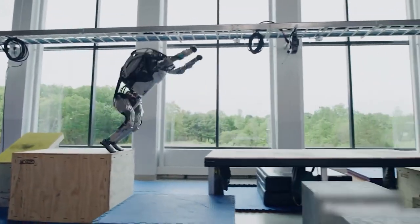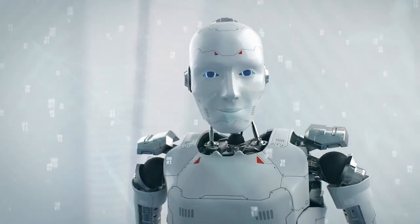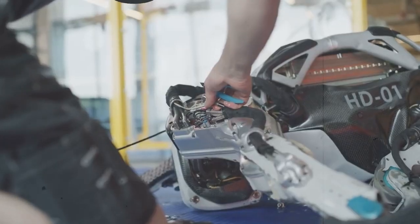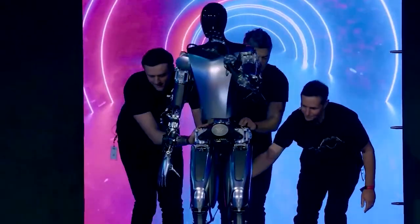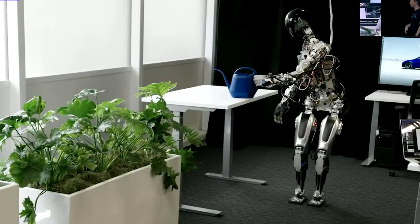The robot is designed to be autonomous and powered by Tesla's AI technology, meaning it will be able to perform tasks on its own without human intervention. The AI tech will enable the robot to learn from its environment and become more intelligent over time. The robot will also be able to communicate with humans using natural language processing and respond to voice commands, allowing it to interact in a more natural way than other robots currently on the market.